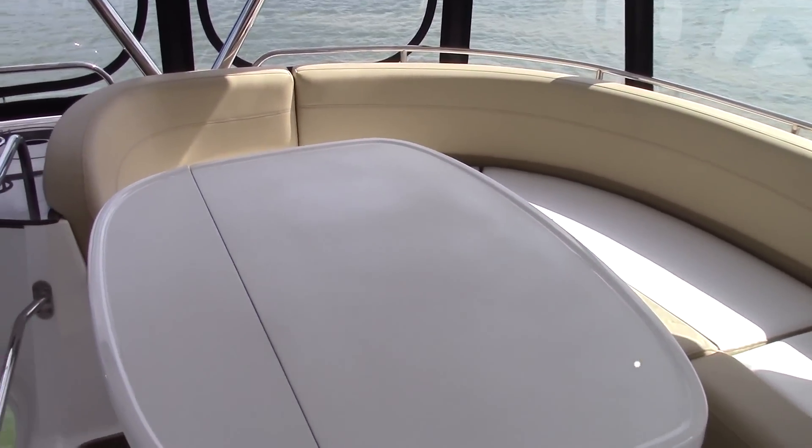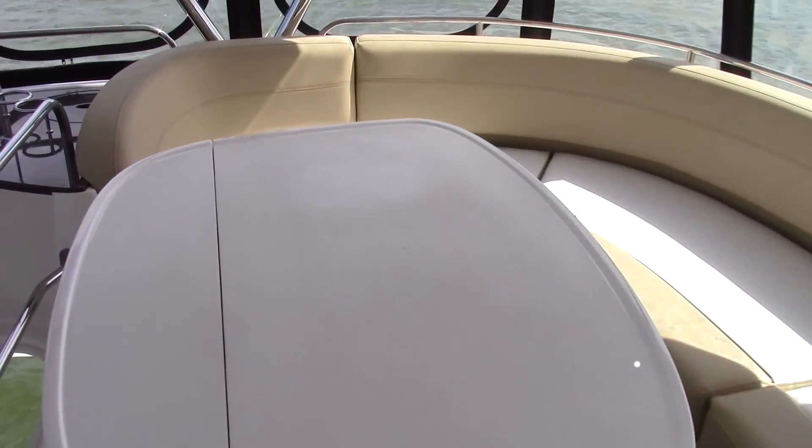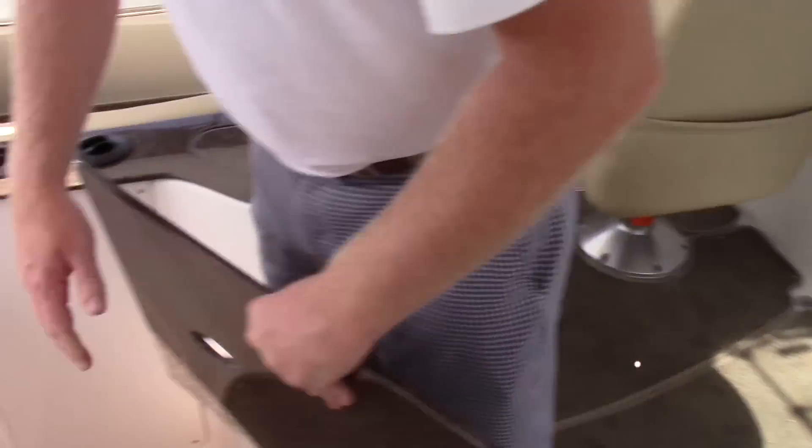It will seat six to seven people with a nice table for serving and for cards, as well as a very well laid out wet bar area.